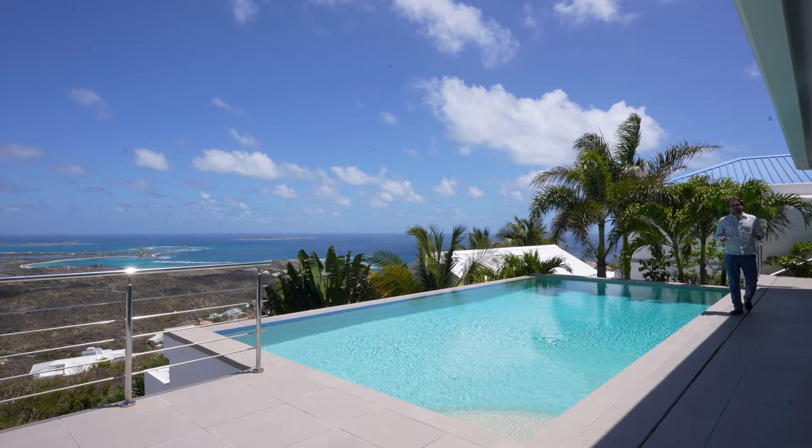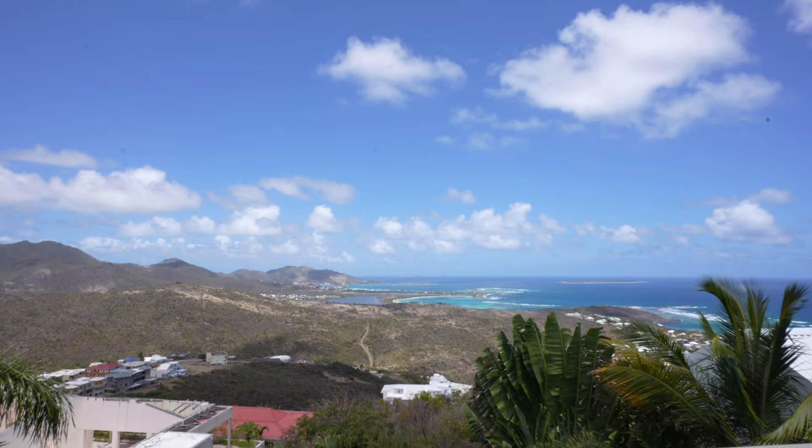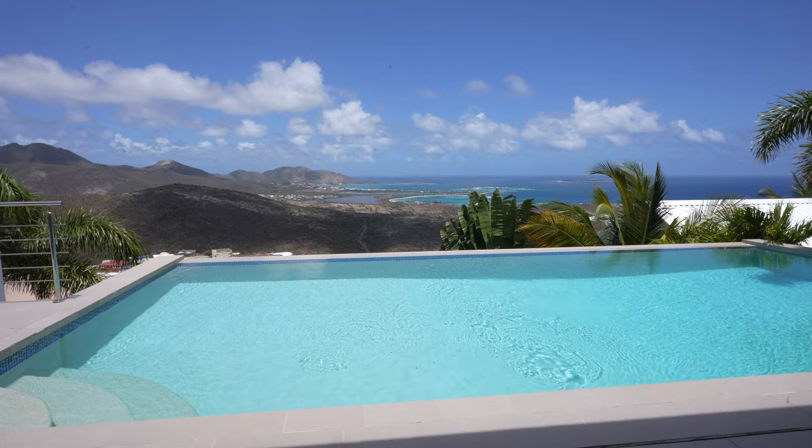The pool is 11 meters long, 6 meters wide, and approximately 2 meters deep. This is an infinity-edge pool that showcases this beautiful view of friendly St. Martin.